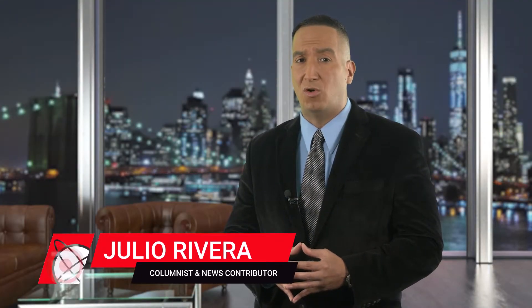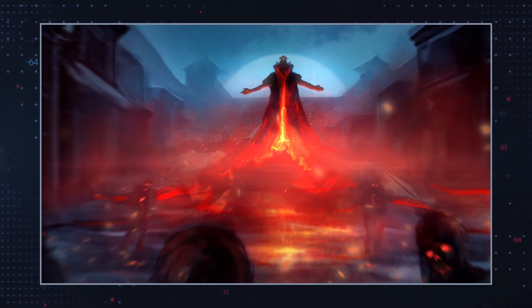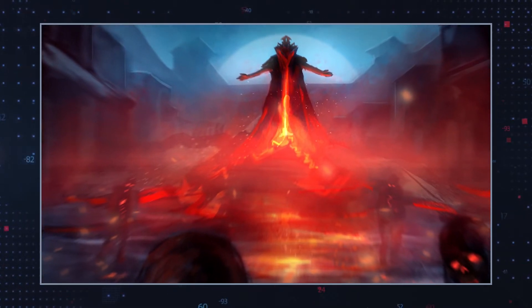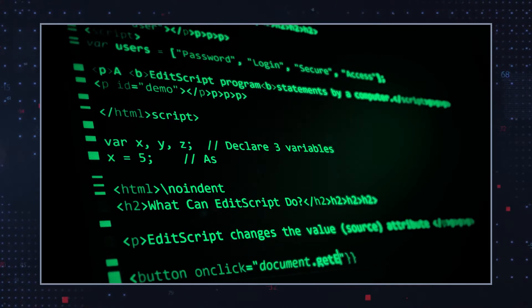A downright devilish, self-propagating new malware known as Lucifer is targeting Windows systems with cryptojacking and DDoS capabilities. Lucifer, which has recently been identified, initially tries to infect PCs by bombarding them with a multitude of exploits in an effort to capitalize on unpatched vulnerabilities.